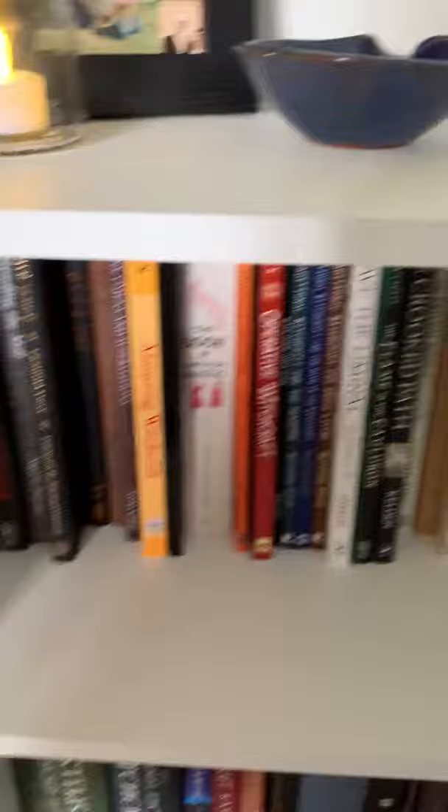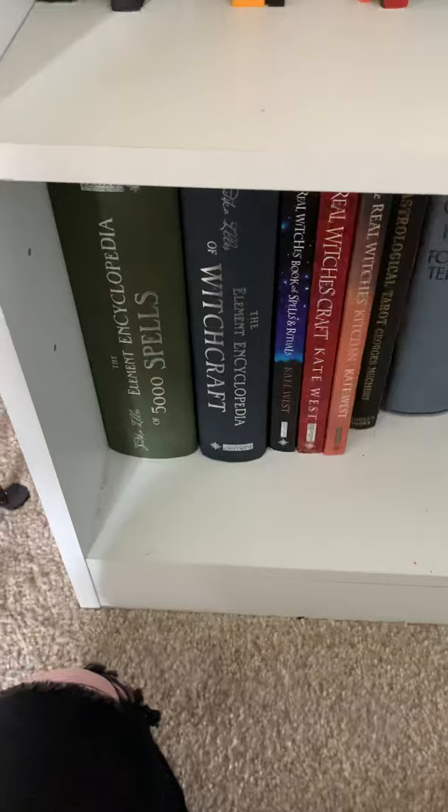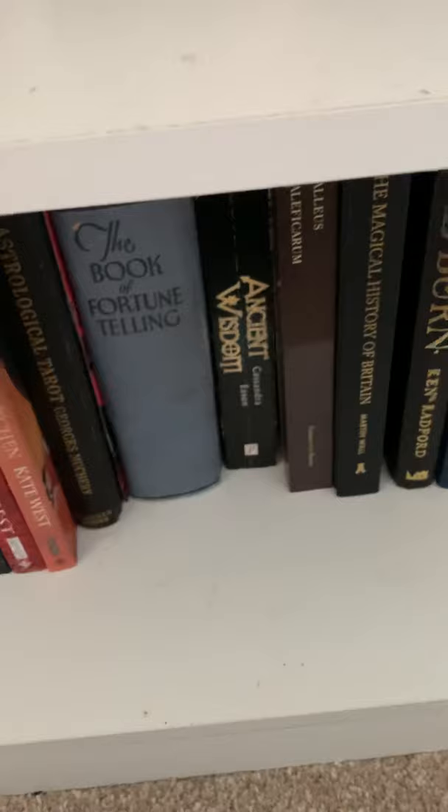The middle shelf is just a collection of my favourite books on witchcraft and traditional witchcraft. And then the bottom shelf — again, more witchcraft — a very old book on fortune telling, a few books on the witch trials, and then my own personal notebooks.